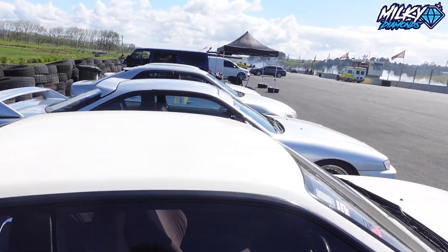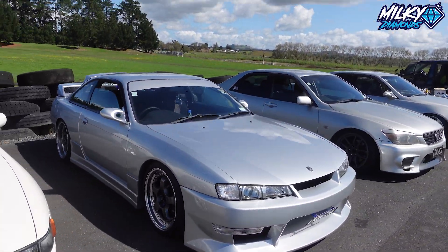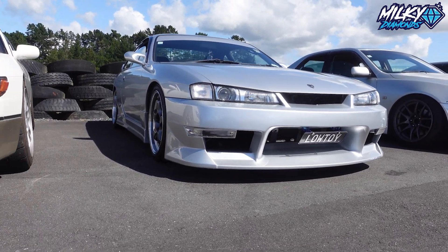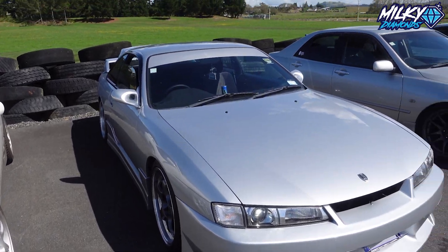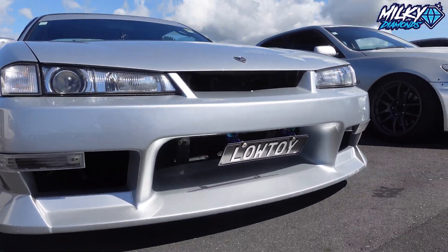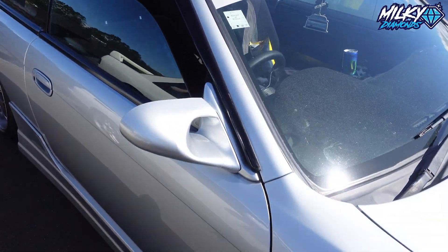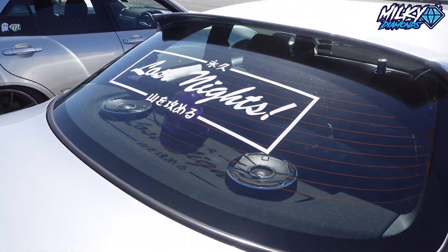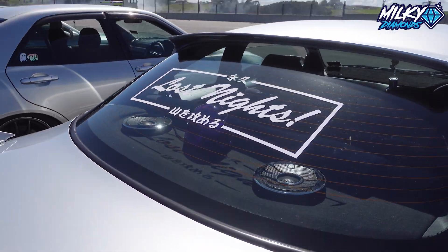And then next to that we have an S14 Koki right here with the license plate that says 'LOWTOY' because it is quite low to the ground. I assume this one — let's see if we can see an intercooler. No intercooler, so it will be a non-turbo this one. But it has gull doors. And if we look at the back, it actually has the little light as well that loads of cars in Japan have, just for banner.